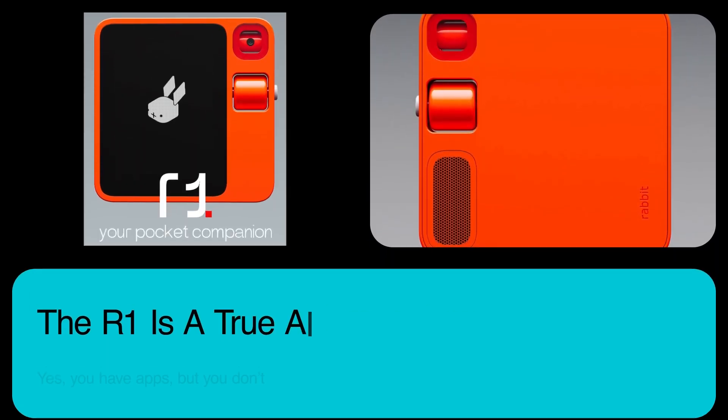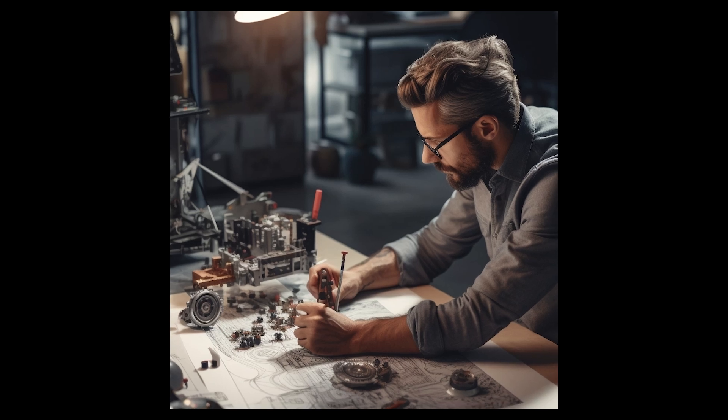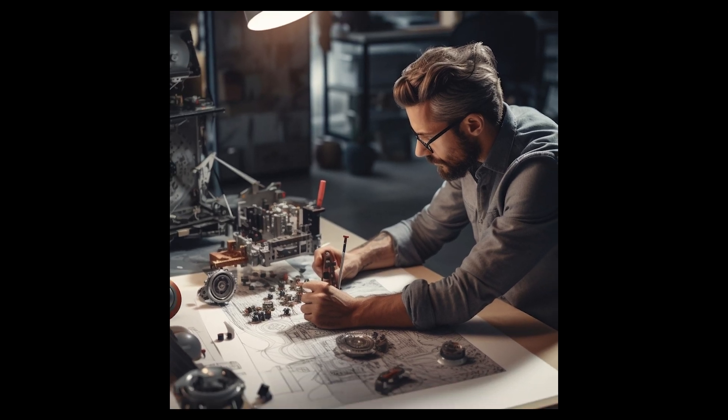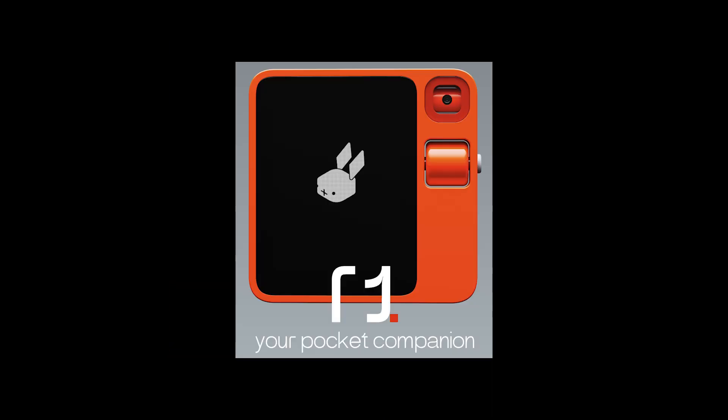Something tells me next year at CES it's going to be all about AI-powered hardware. Not that there's not some of that now — there is. It's just I bet folks are hard at work on things that are still a year or two out. But here's the most interesting one I've seen so far this year.